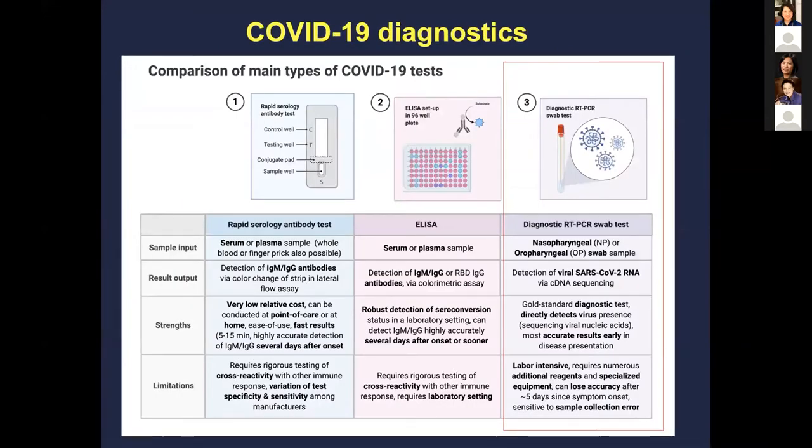Diagnostic testing can come in many different flavors — for example, antibody testing in the blood for IgM and IgG antibodies using rapid tests or ELISA testing. But that won't be the major focus of this talk. I'm going to be talking specifically about PCR testing using nasopharyngeal swabs and how that compares with saliva in the detection of viral RNA.